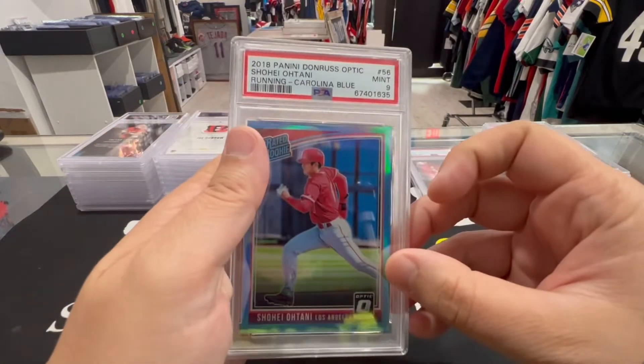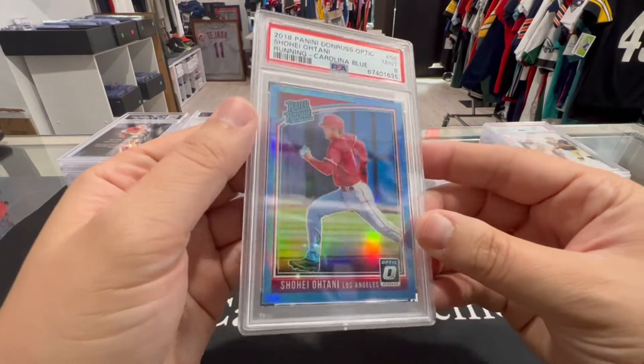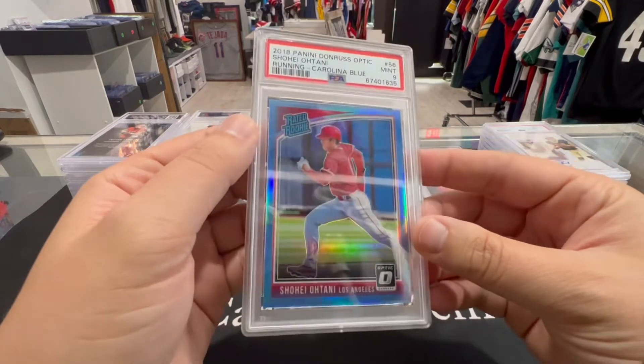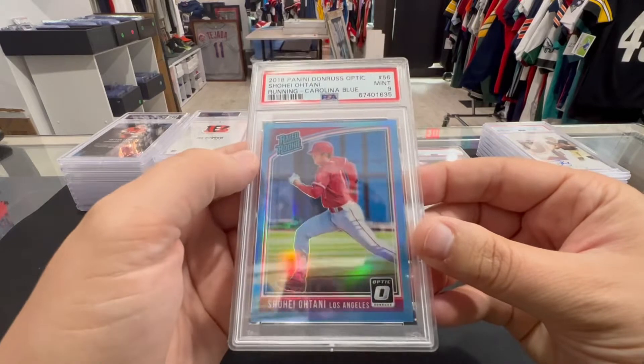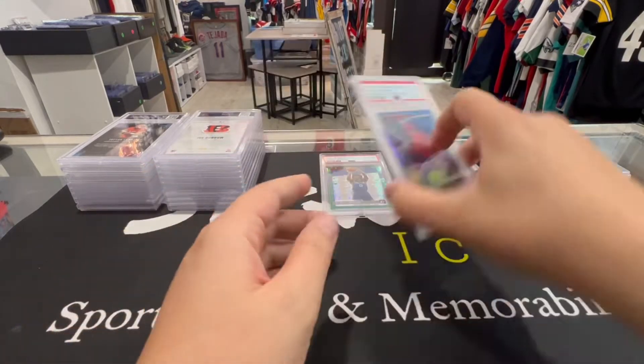Next up, Shohei rated rookie — PSA 9, Carolina Blue Shohei. Numbered to 50, 20 of 50 on the Shohei nine right there. Not bad.